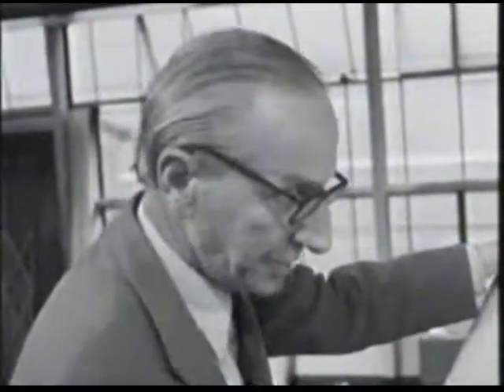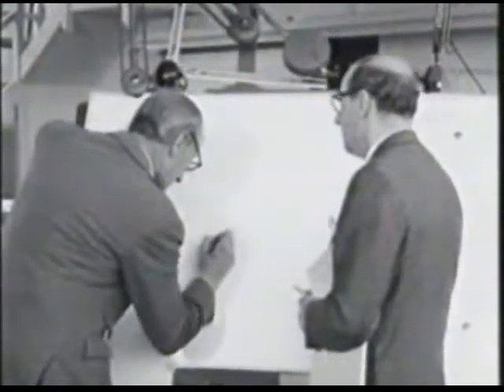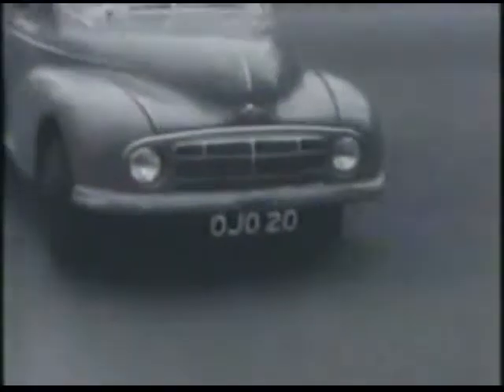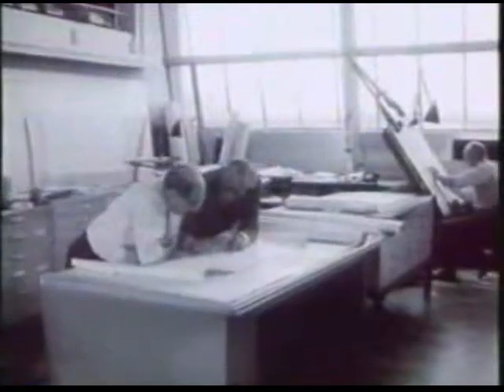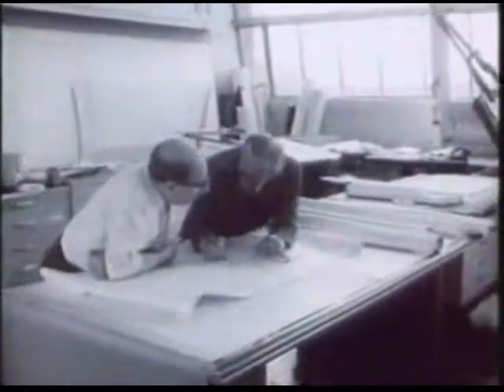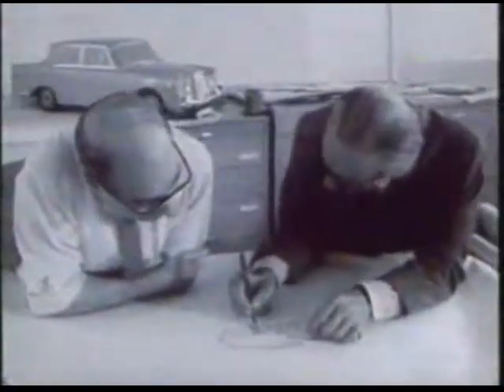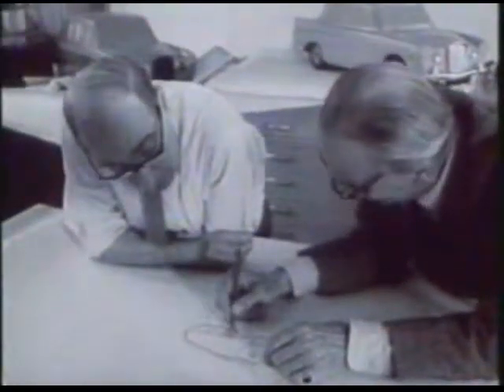The Mini was designed by Alec Issigonis. This wasn't his first car. In 1948, he designed the Morris Minor, which was also very successful. He was a fast worker. He drew designs for the Mini on small pieces of paper, even on the back of envelopes. From the first idea to the first complete car took just two years. An incredible achievement.